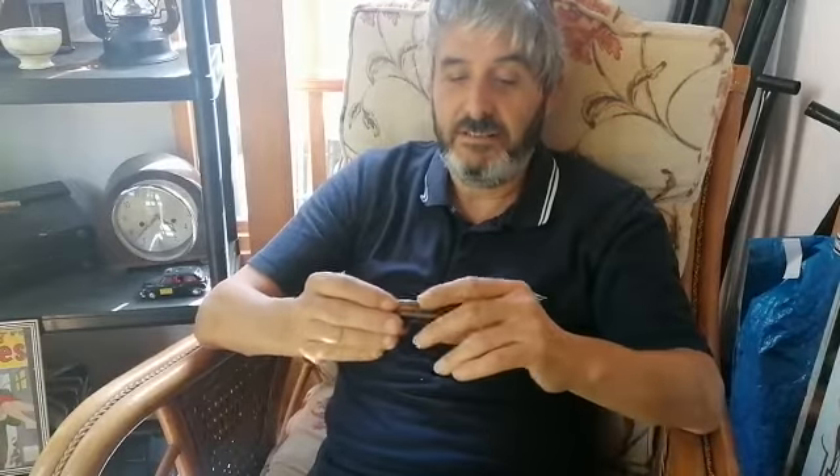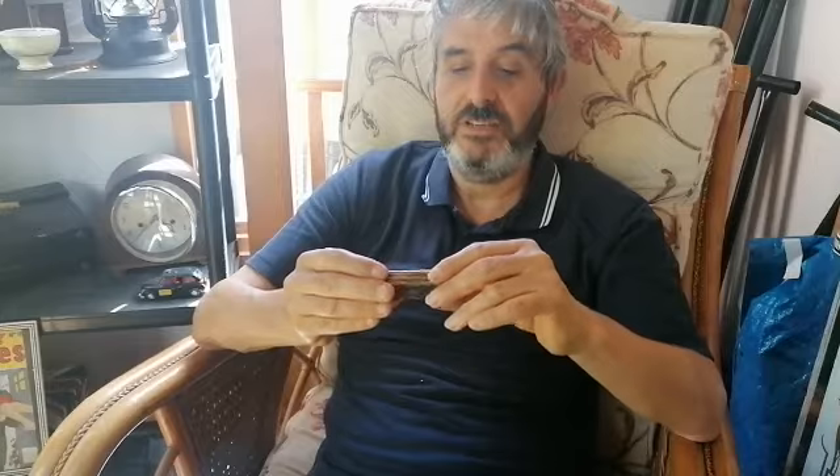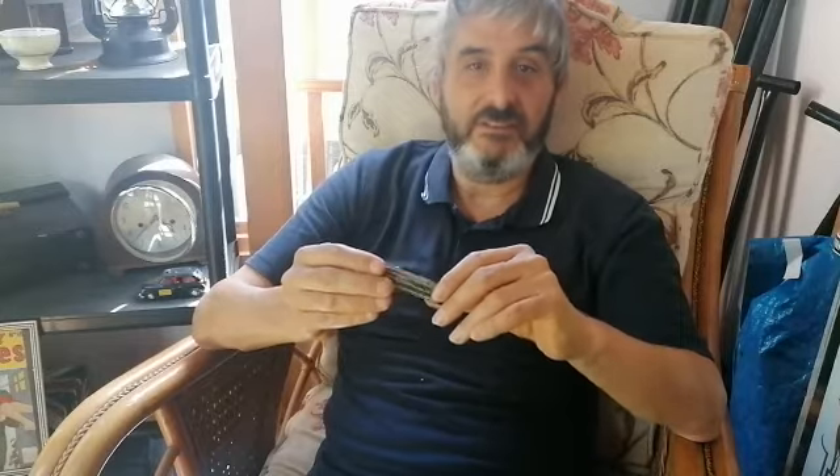Welcome back to Casual Antiques. Today we're going to look at this little item — a very interesting piece that I like to term a real antique. Most of the stuff we deal in comes from the 30s, 40s, and 50s, which is very popular at the moment, but technically those are vintage. The definition of an antique is something that's 100 years old or more.